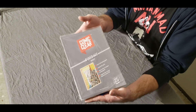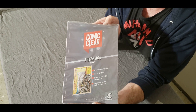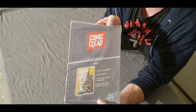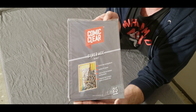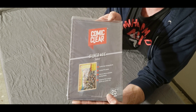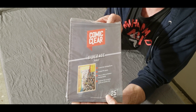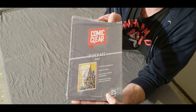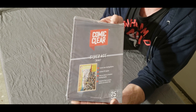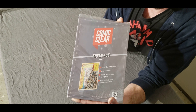I've turned the camera around — here's what the package looks like. This is a package of 25 boards, silver age. I tend to believe the majority of my books are silver age, so that's why I went with this one. They also have a golden age, which is a little bigger — also 25 boards, running about $32. This silver age package of 25 was about $29, and they carry a modern age as well, 25 boards, which I believe is around $25. Double-check the website to confirm pricing.